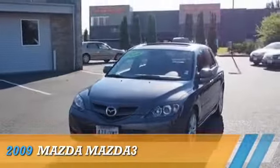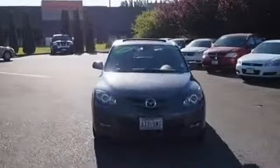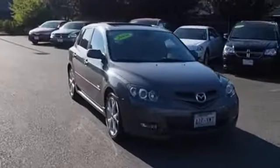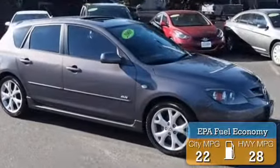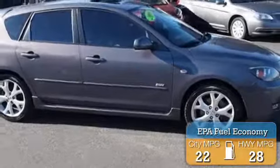Presenting the 2009 Mazda 3 Zoom Zoom, powered by front wheel drive and a 4-cylinder engine with great fuel efficiency, saving you money by requiring fewer trips to the gas station.